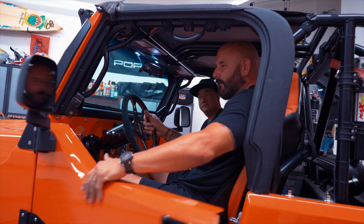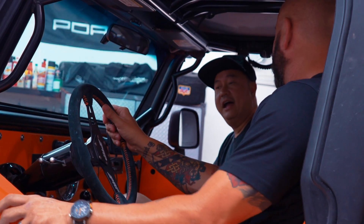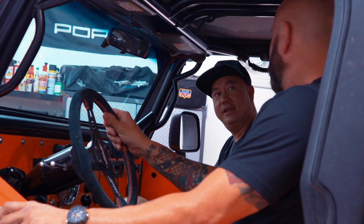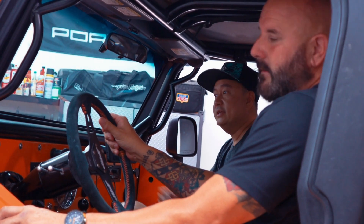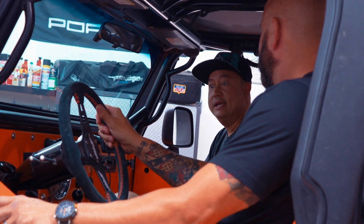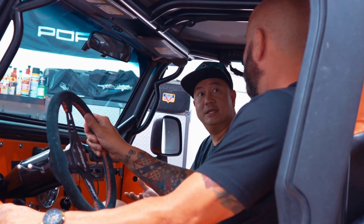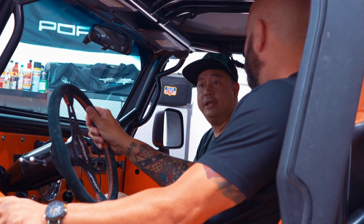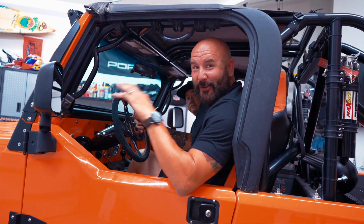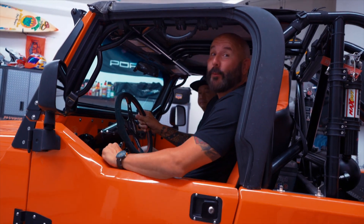These doors are really smooth — who makes them? Aqualoo Industry out of Canada. The entire tub is made by them. They've been in business for about 30 years making quality aluminum tubs for Toyotas, Land Cruisers, all kinds of vehicles. This entire Jeep build is a 100% aluminum tub.